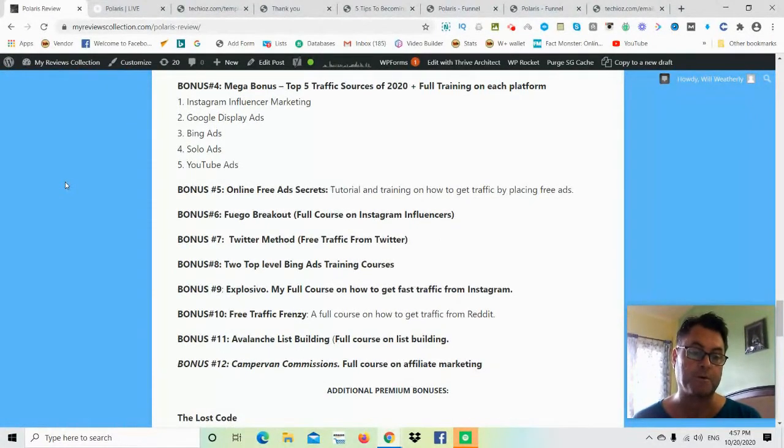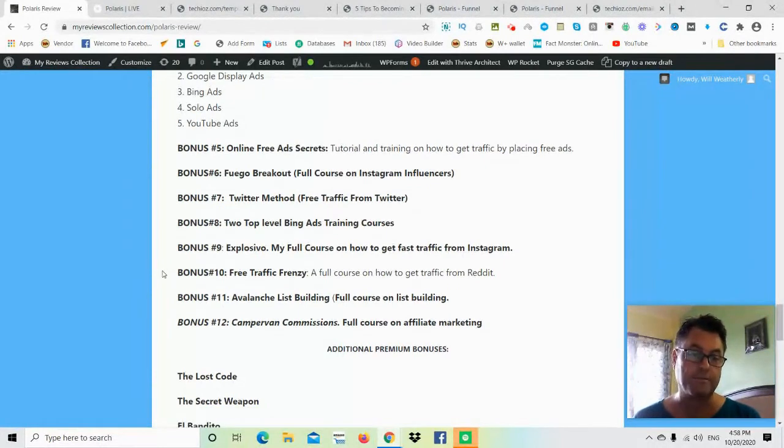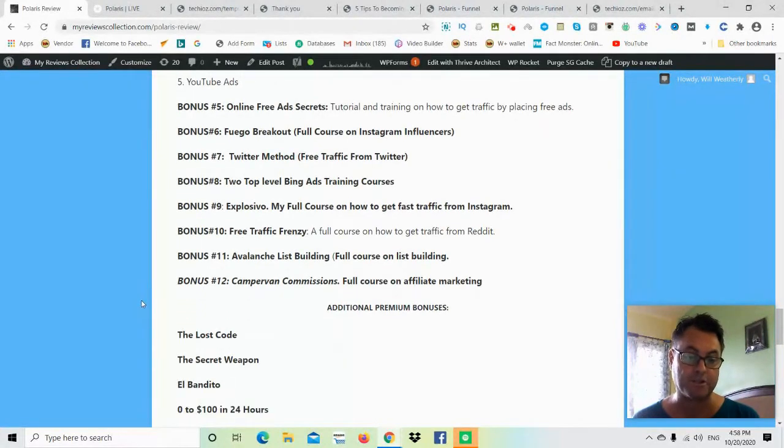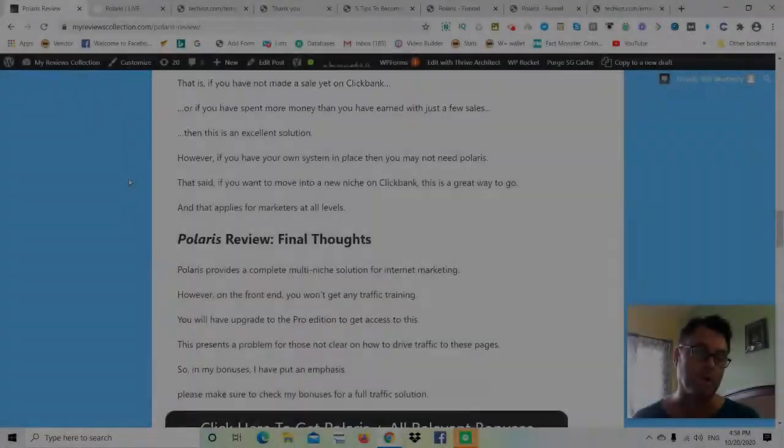Bonus five is Online Free Ad Secrets. Bonus six is the Fuego Breakout. Bonus seven is a Twitter method for free traffic. Bonus eight is top-level Bing ads training courses. Bonus nine is Explosivo — my full course on fast traffic from Instagram. Bonus ten is Free Traffic Frenzy — traffic from Reddit. Bonus eleven is Avalanche List Building. Bonus twelve is Camper Van Commissions on affiliate marketing. You also get additional premium bonuses: the Lost Code, the Secret Weapon, El Bandido, 0 to 100 in 24 Hours, and Bang Bang Profits.